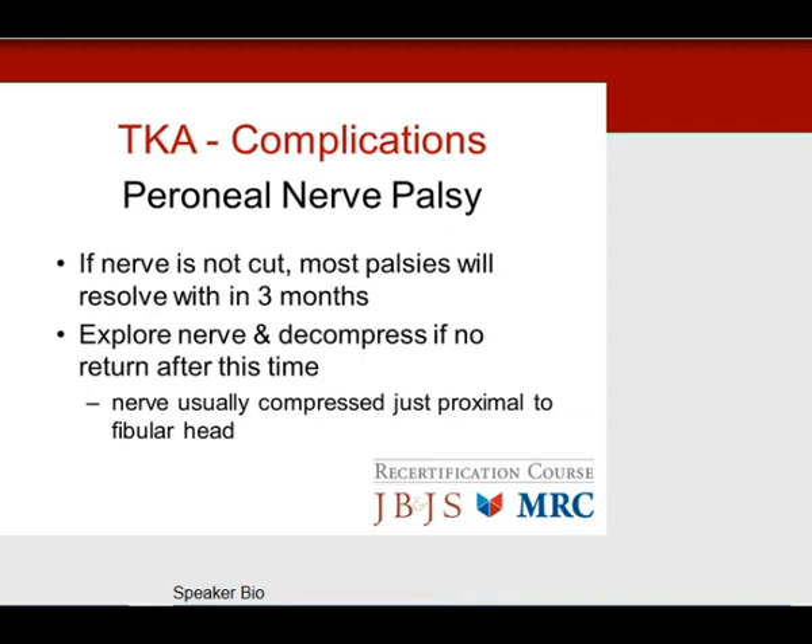If the nerve has not resolved at three months and EMG/nerve conduction studies show no evidence of a cut nerve, the next step is to decompress the nerve — analogous to ulnar nerve decompression at the elbow. The tunnel is tight after correcting the valgus deformity, increasing pressure on the nerve. Opening the tunnel and decompressing the nerve allows it to slowly regain function.